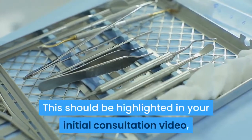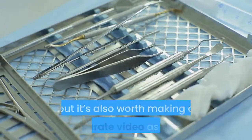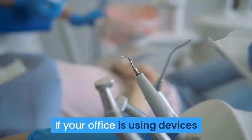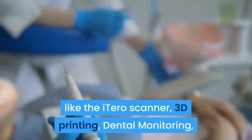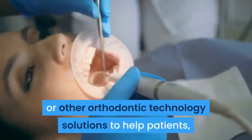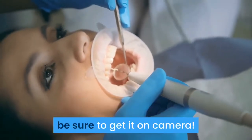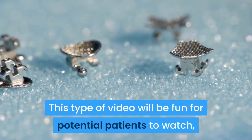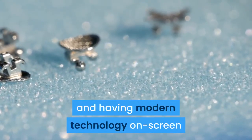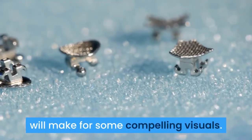Three: Orthodontic Technology. This should be highlighted in your initial consultation video, but it's also worth making a separate video as well. If your office is using devices like the iTero scanner, 3D printing, dental monitoring, or other orthodontic technology solutions to help patients, be sure to get it on camera. This type of video will be fun for potential patients to watch, and having modern technology on screen will make for some compelling visuals.